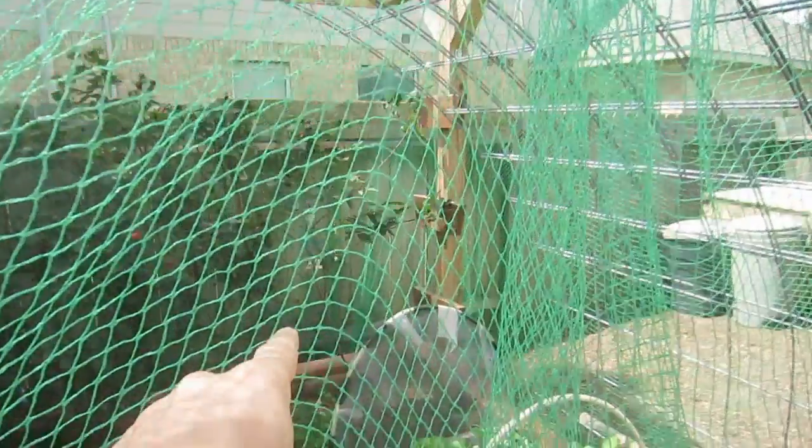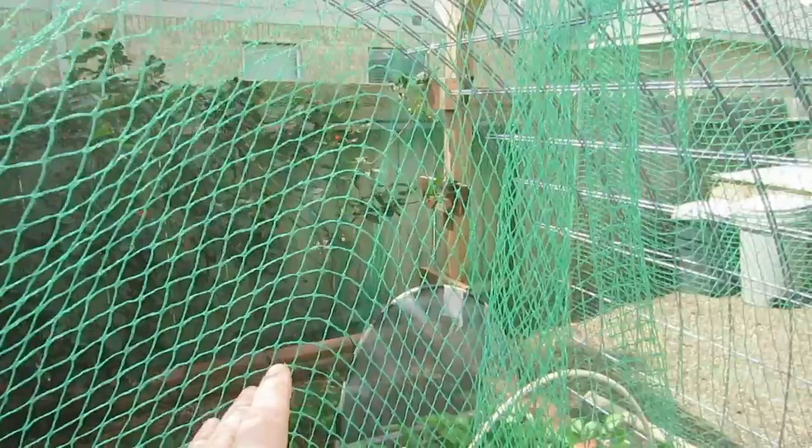I'm amazed because it's June and our berries are putting on blossoms again, as you can see over here — I'm guessing for another harvest.